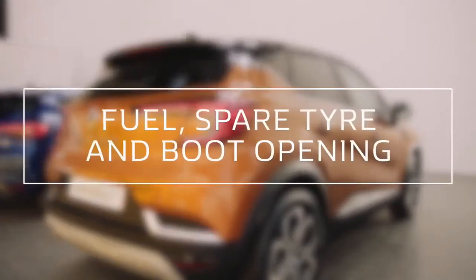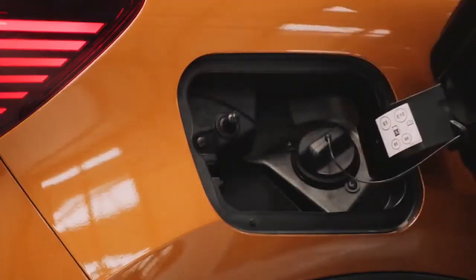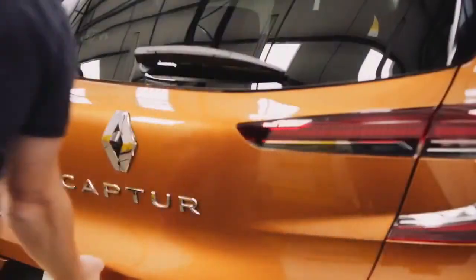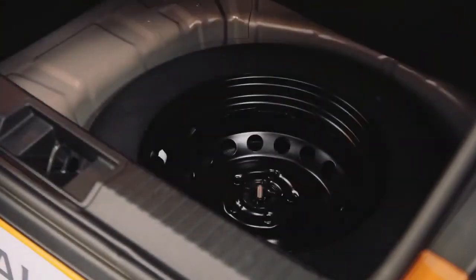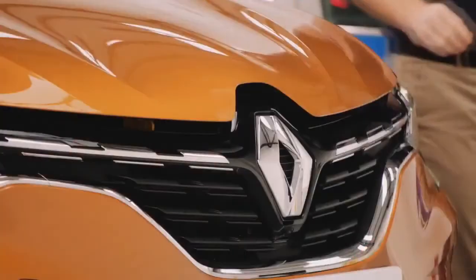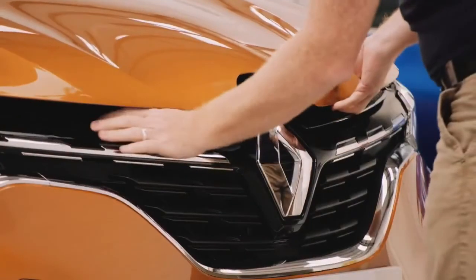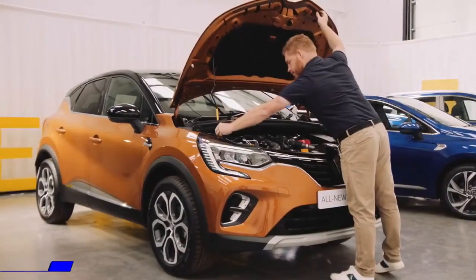To access the fuel cap on the all-new Renault Captur, just push it and it'll pop open. The boot opens with a simple press of a button. Inside, just lift the floor plate and you'll find the spare tyre. To open the bonnet, pull the lever in the passenger footwell, then simply push another small lever, which is slightly to the left of centre of the bonnet, whilst lifting.